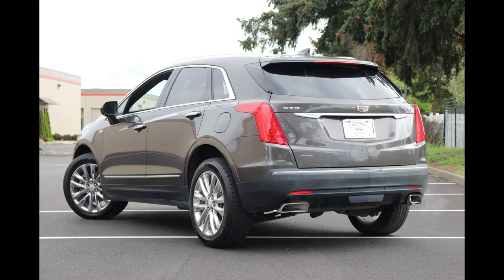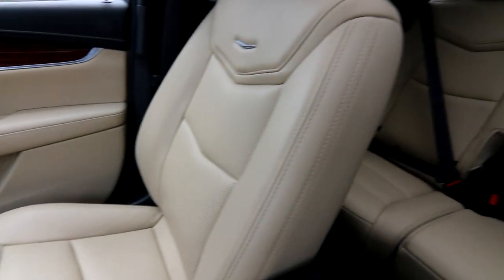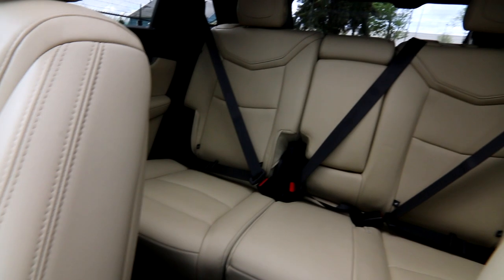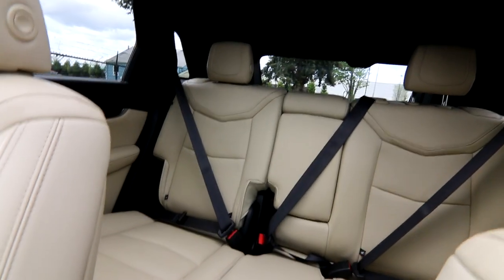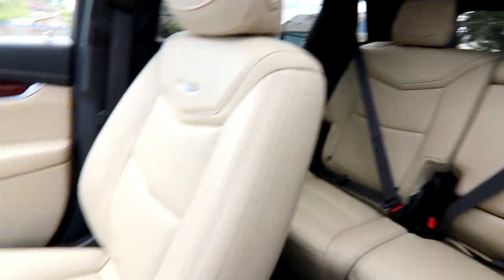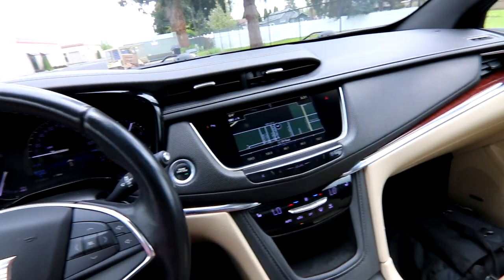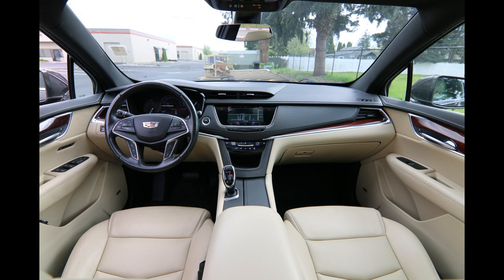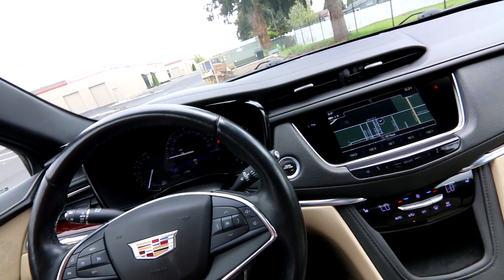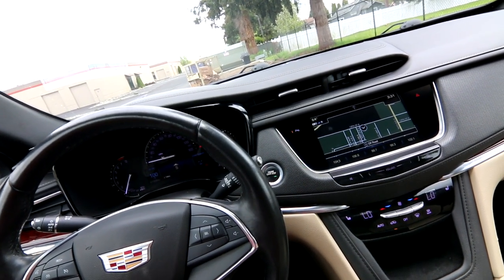The XT5 is Cadillac's compact luxury crossover. It's built like a car but has SUV-inspired styling. You get a high commuting view of the road, lots of cargo space, and all-wheel drive traction — that's why crossover SUVs are so popular these days. In fact, more automakers are selling crossover SUVs than coupes and sedans. If you don't have a good crossover SUV in your product line, you're probably not going to be in business very long unless you have a specialty niche brand.